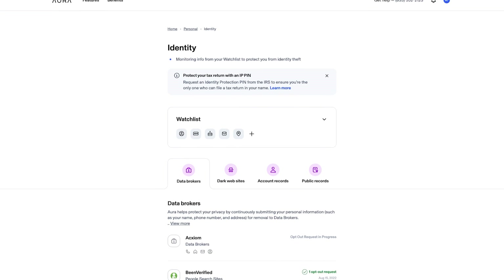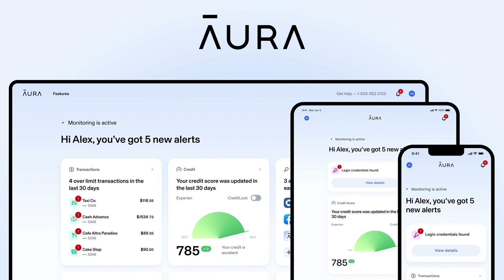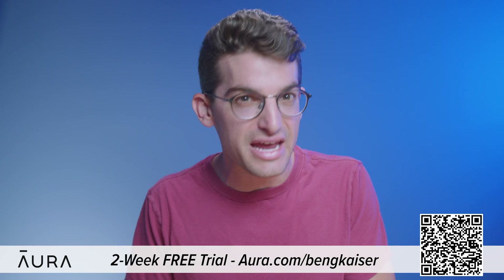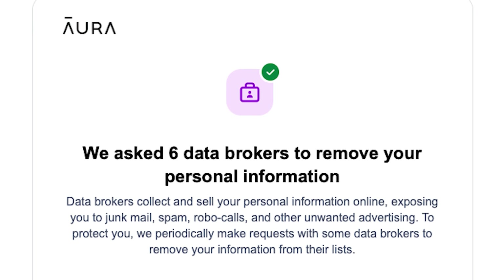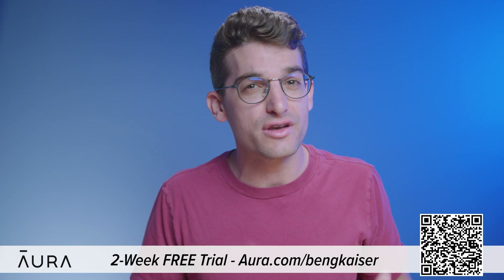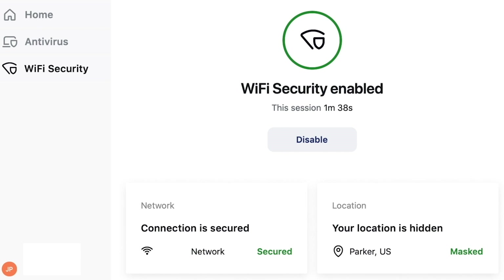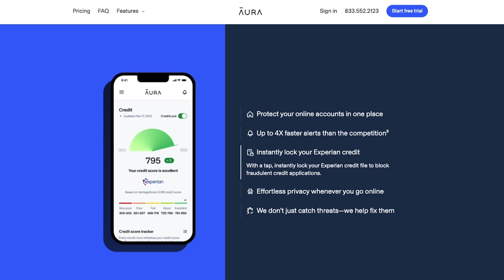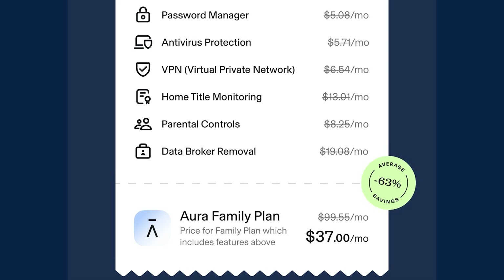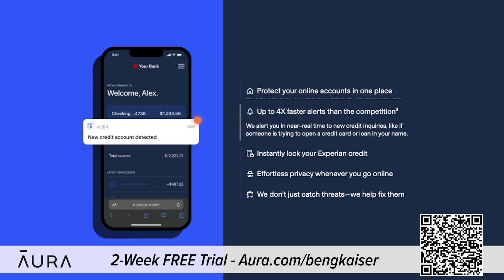Anyone can find anything on the internet, including your full legal name, your personal email, your home address, phone number, and even your relatives. That's why I'm excited to tell you about today's sponsor, Aura. We've been using Aura to monitor our personal information online for over a year now and have been able to reclaim control of our personal data. This information is accessible because of data brokers who profit by selling your information to robocallers, telemarketers, spammers, and anyone else that wants to learn more about you. You can use my link at Aura.com/BenGKaiser to try a two-week free trial to see how many data brokers are sharing your information. Aura's app also features a VPN, password manager, real-time credit and identity theft monitor, internet parental controls, and protects your devices from malware — almost every internet safety tool you'll ever need, all inside one app.